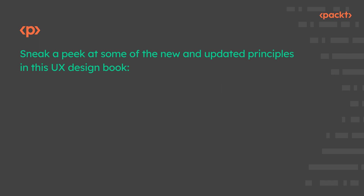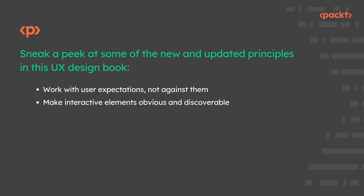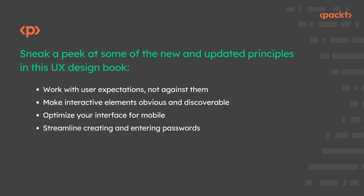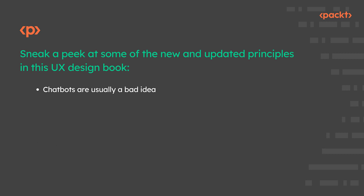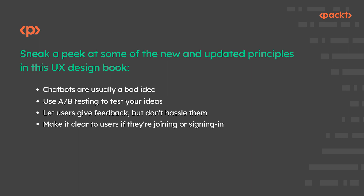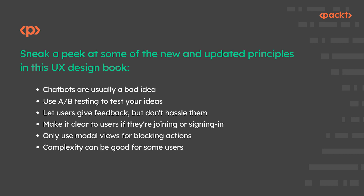Sneak a peek at some of the new and updated principles in this UX design book: Work with user expectations, not against them. Make interactive elements obvious and discoverable. Optimize your interface for mobile. Streamline creating and entering passwords. Respect users' time and effort in your forms. Use animation with care in user interfaces. How to handle destructive user actions. Chatbots are usually a bad idea. Use A-B testing to test your ideas. Let users give feedback but don't hassle them. Make it clear to users if they're joining or signing in. Only use modal views for blocking actions. Complexity can be good for some users.